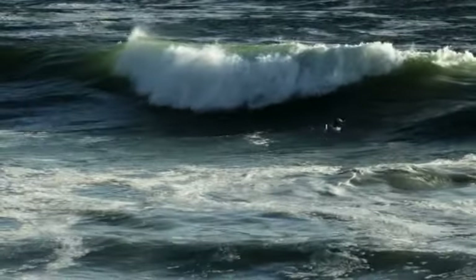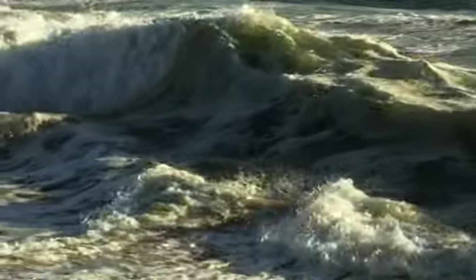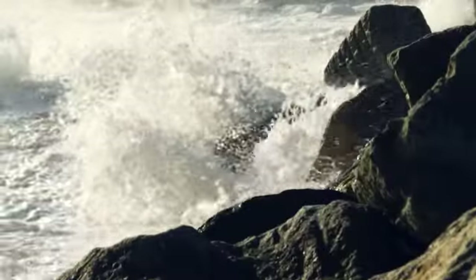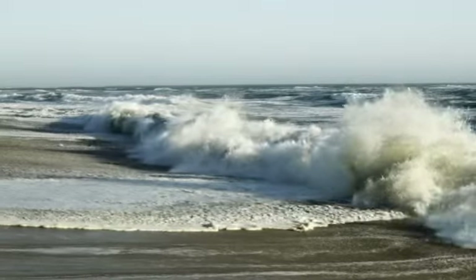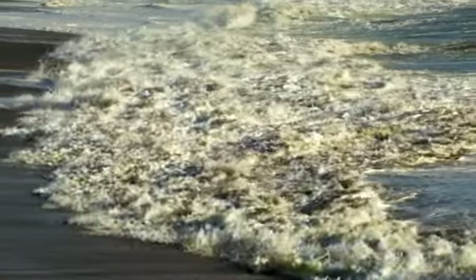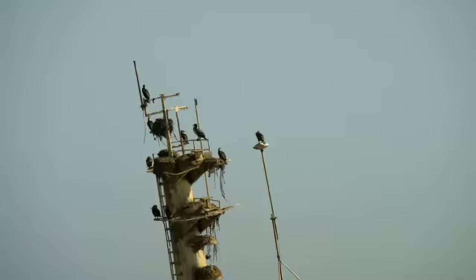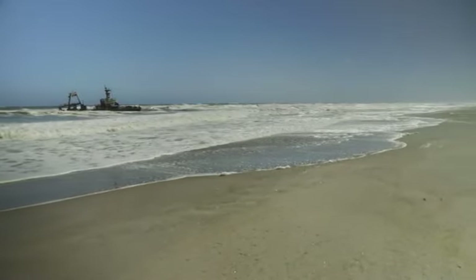The nutrient-rich, dark, cold waves of the Atlantic Ocean relentlessly shape the rugged desert landscape along the 1,500-kilometre coastline of Namibia, stretching from the Kunene River at the northern border with Angola to the Orange River on the border with South Africa. This entire coastal region is part of the Benguela Current Large Marine Ecosystem, or BCLME.